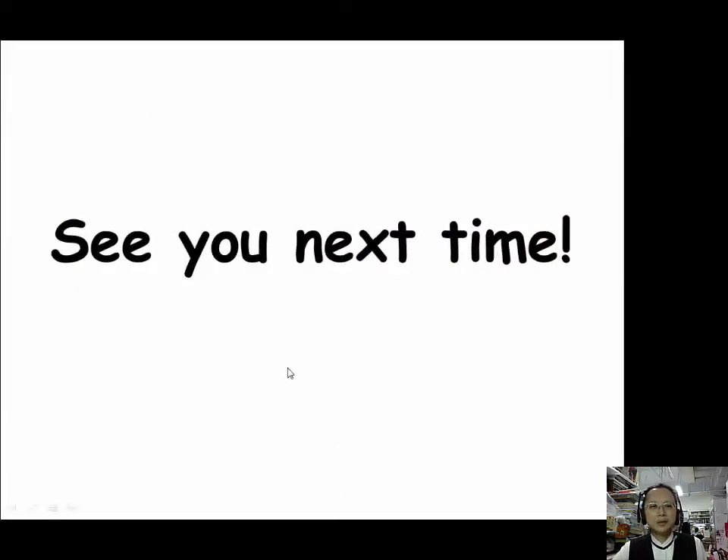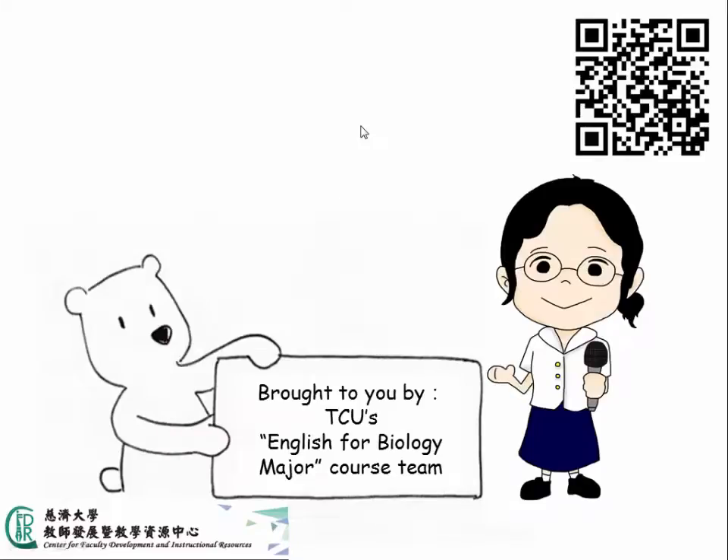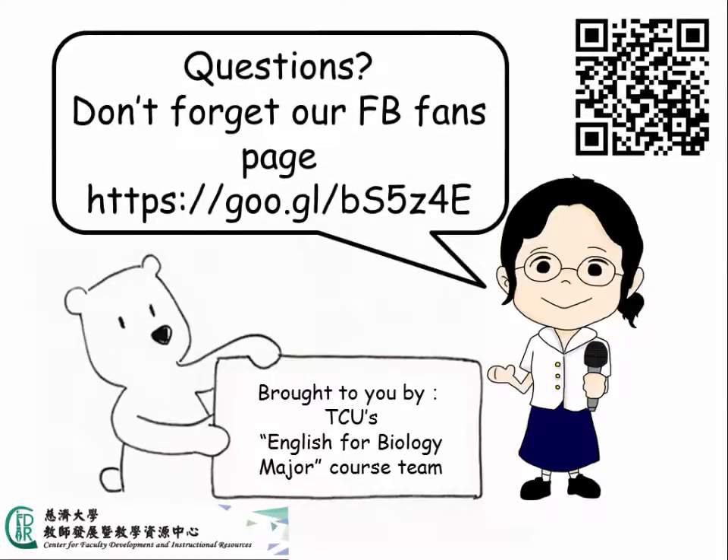We have finished the second part of lesson 10. Next time when we come back, we will finish lesson 10 — there are still more prefixes and suffixes for tissue and organs coming. See ya! English for Biology Majors is brought to you by TCU's English for Biology Majors course team. If you have any questions, visit our Facebook fans page or scan the QR code. This course is sponsored by the Centers for Faculty Development and Instructional Resources of TCU.